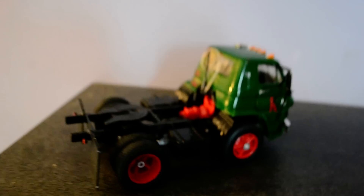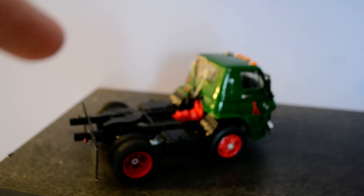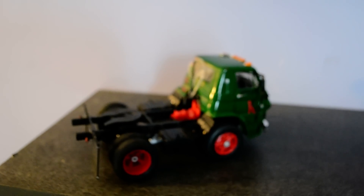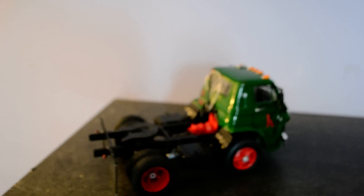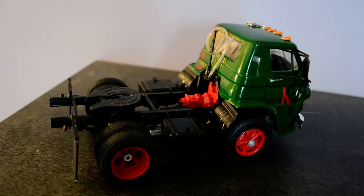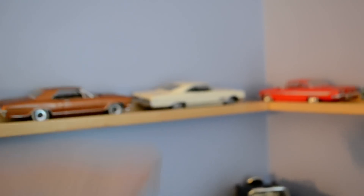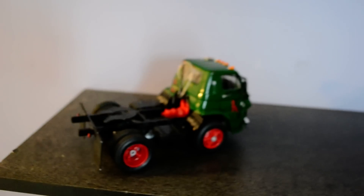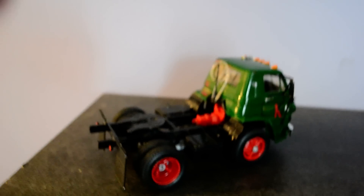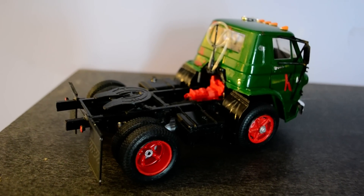Compared to the AMT White Freightliner cabover, the hinges to connect the cab to the frame on this one were a cakewalk. The White Freightliner was a big pain in the ass. So if anybody at AMT is watching — look, I've got a few of your models like the Riviera, the Wildcat, the Impala — the cars are okay, but the trucks would need some work.